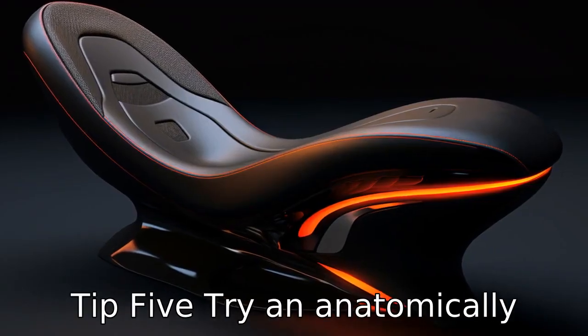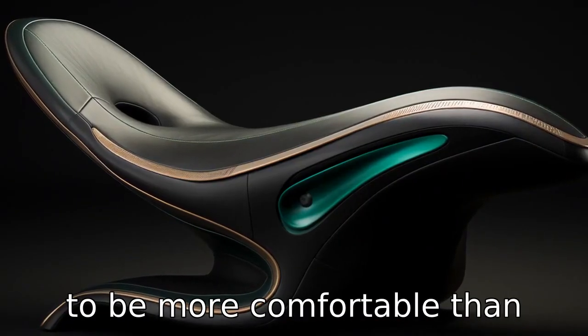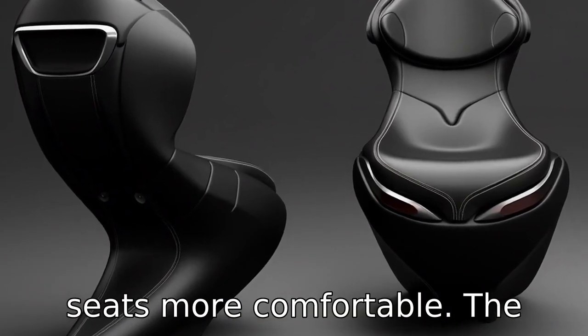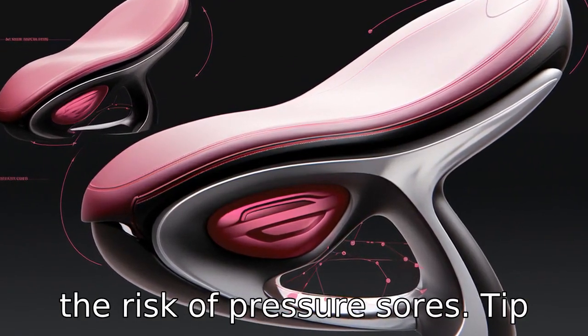Tip 5: Try an anatomically friendly design. Seats designed to fit the rider's anatomy tend to be more comfortable than generic ones. For example, women often find wider, shorter seats more comfortable. The right design helps ensure proper weight distribution and reduces the risk of pressure sores.